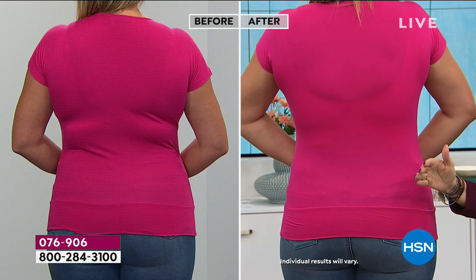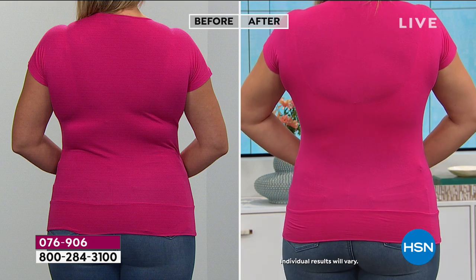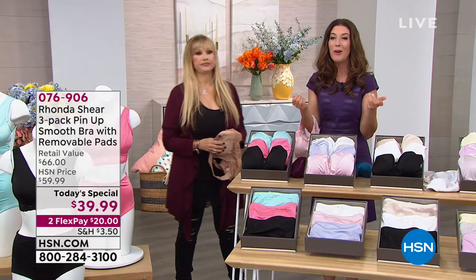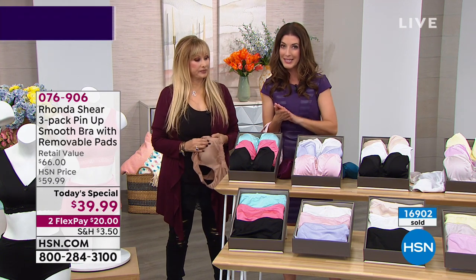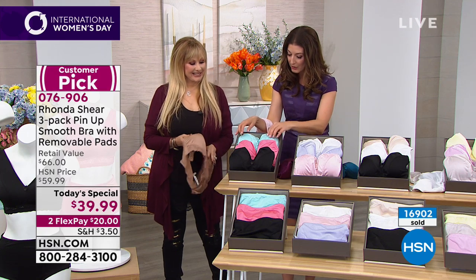No matter what you're wearing it becomes that great T-shirt, knit, jersey bra — so popular today. This is her number one best-selling silhouette, where it all began, one of her first designs. Already more than 16,000 have been spoken for. We're down to the wire — the price ends at midnight and colors and sizes are going quickly.